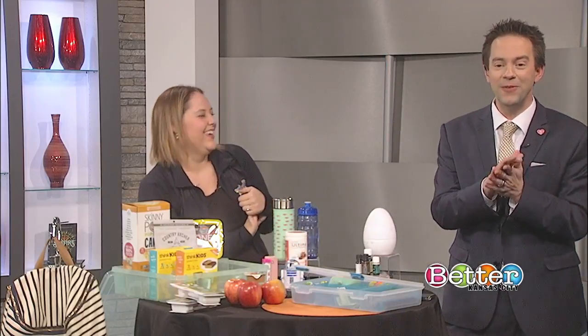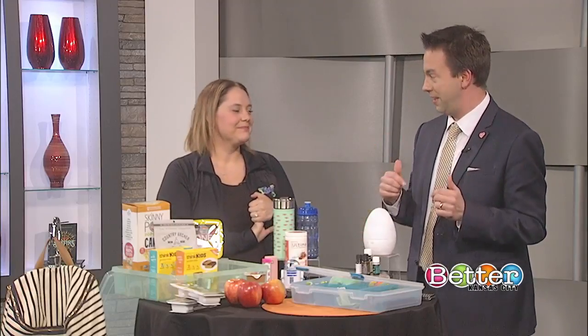Well, Holly, thank you very much for being here and thank you for all the great road trip tips. I think we're going to put them to good use this summer in the car.